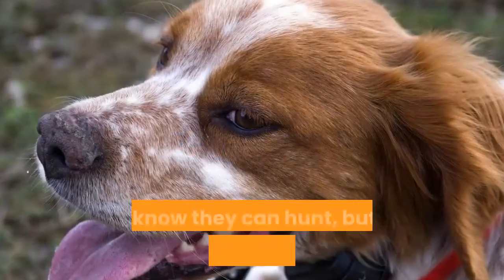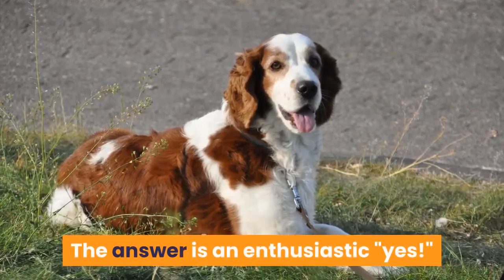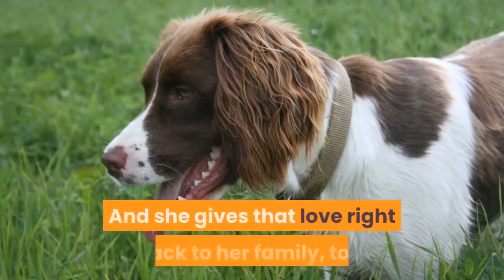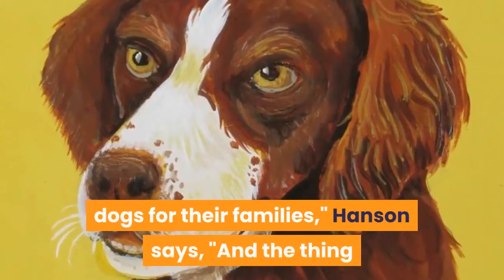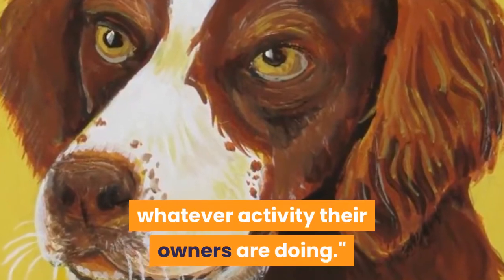Temperament. You know they can hunt, but is a Brittany Spaniel a good family dog? The answer is an enthusiastic yes. Sweet and smart, the Brittany is an enthusiastic dog that's easy to love, and she gives that love right back to her family. What Brittany's do best is being companion dogs for their families, and the thing that makes them happiest is to be included in whatever activity their owners are doing.